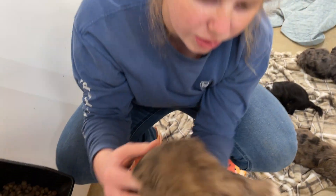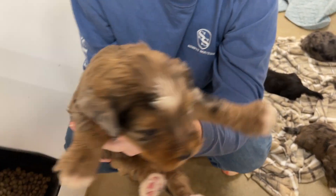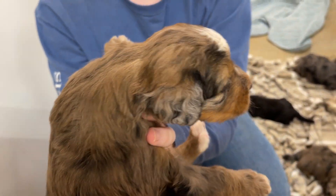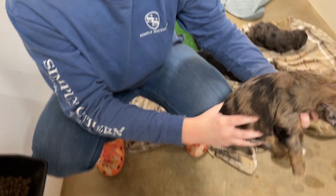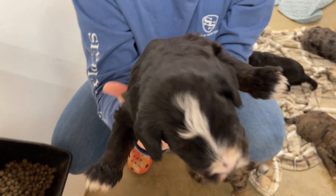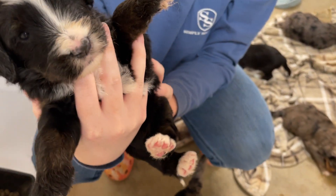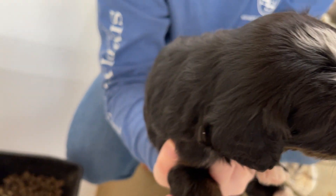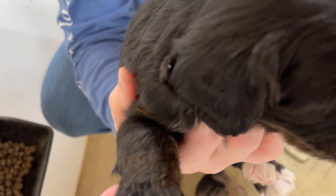These must all be girls. Girl. Look at her — very pretty. Again with the tri-colors and the beautiful Merle coats. You can't see the tri-color as much, but you can see right here that the brown is coming through.